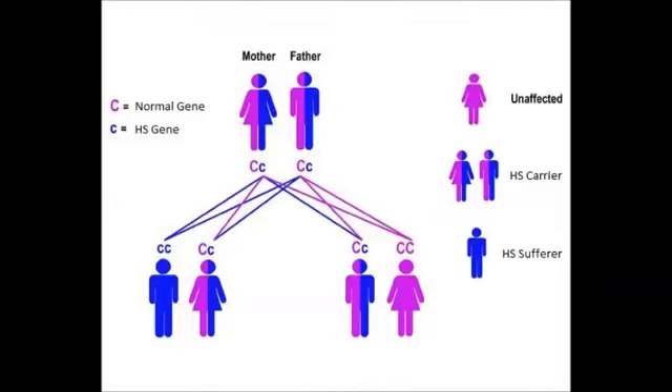In the autosomal recessive way, the person needs to inherit two abnormal genes to develop hereditary spherocytosis. If the person only inherits one gene, he or she becomes a carrier of the disorder.